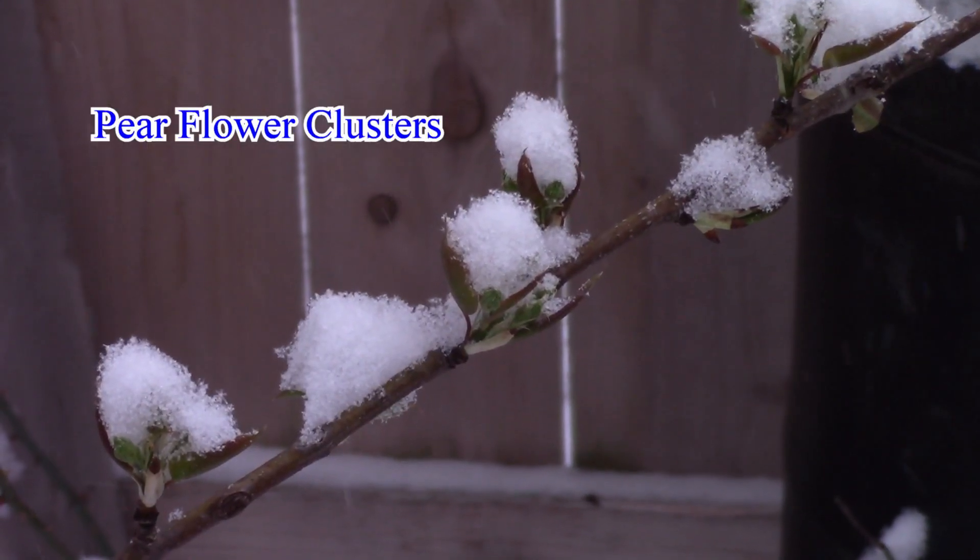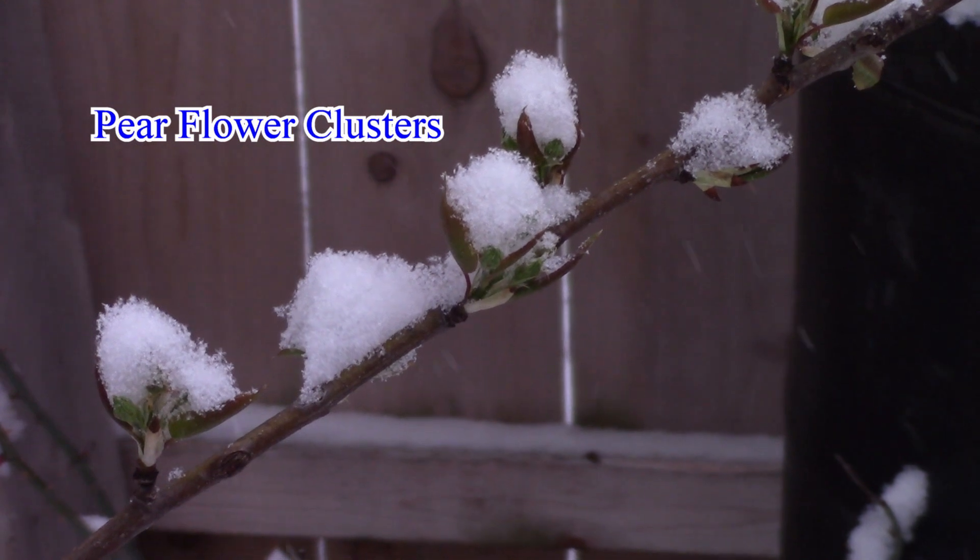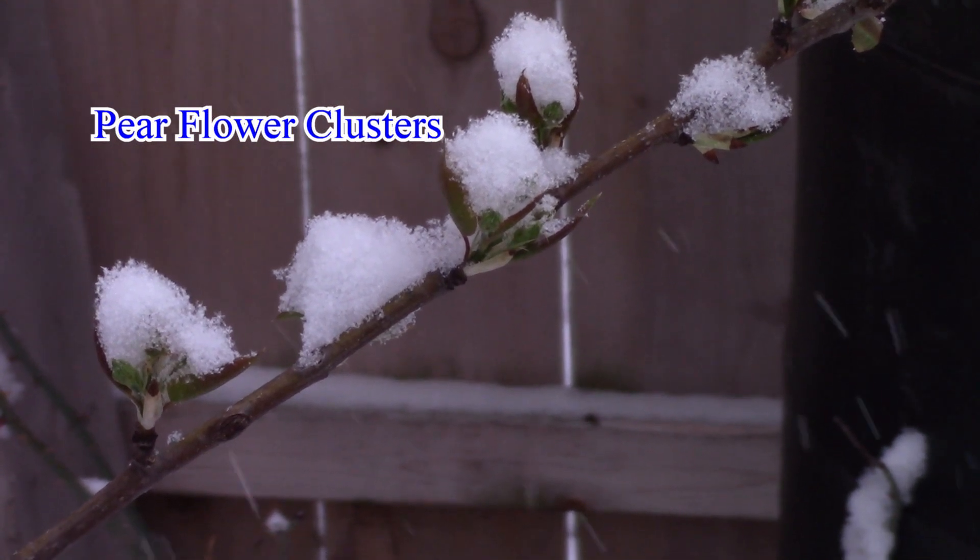Many people worry about the effects of snow on the flower buds. Snow actually insulates the buds and doesn't harm them. The temperatures cold enough to allow for snow are a bigger problem.